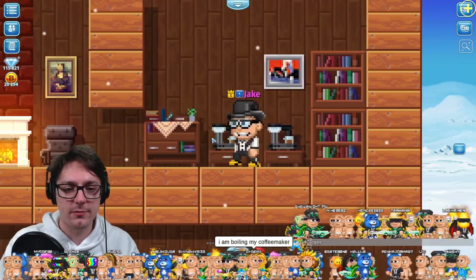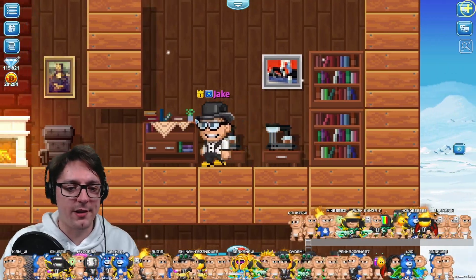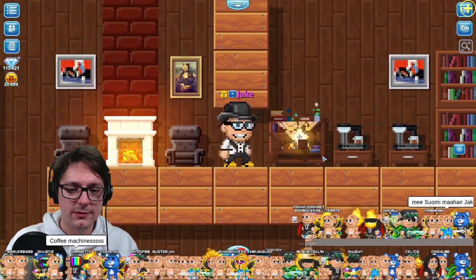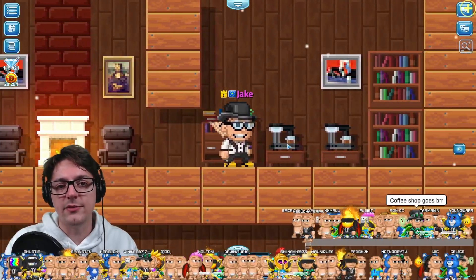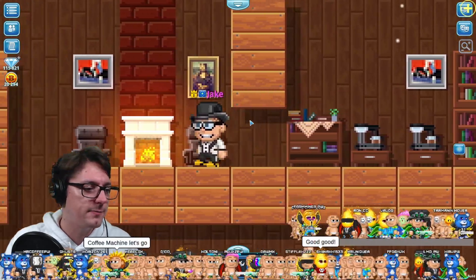And these are just props — not really any huge functionalities there. But they're beautiful props. This one and coffee makers, of course, as well. Definitely need a lot of coffee makers for myself. They're also coming into the Bytecoin store as well, so you can get them from there in the future.